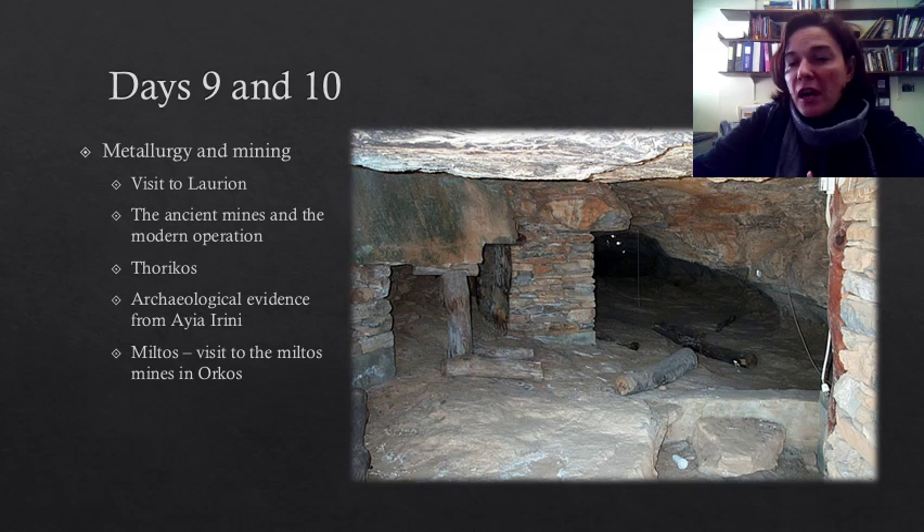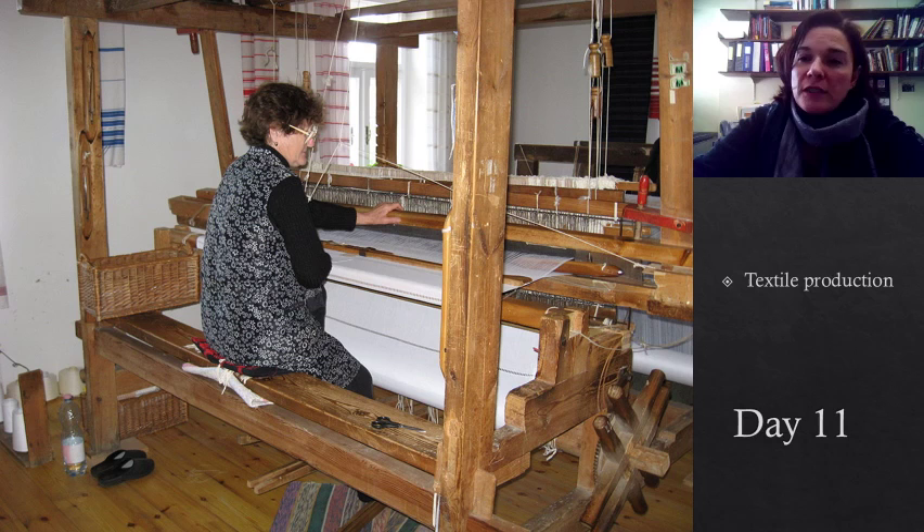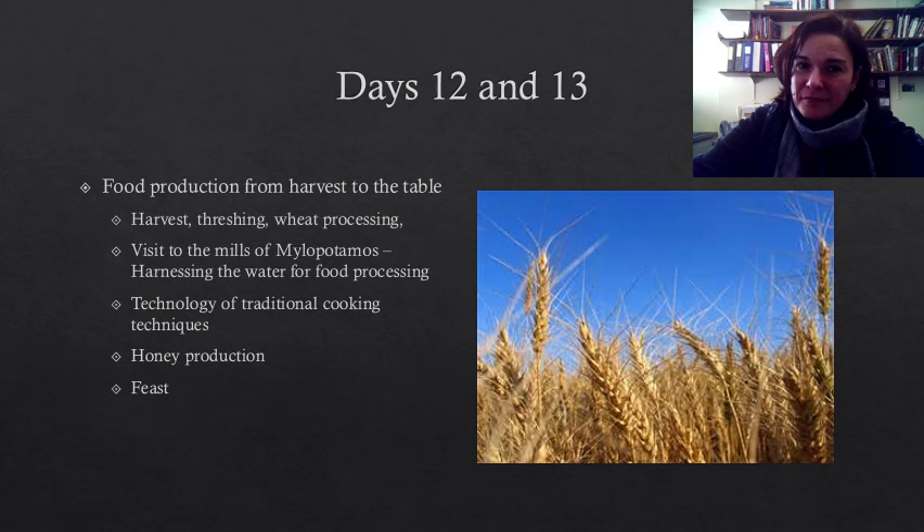On day eleven, we will explore the world of textile production, and we will see a demonstration of weaving using a loom and talk about the technologies involved in textile production.